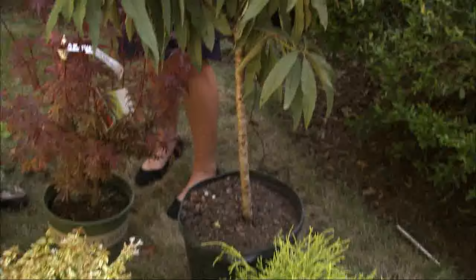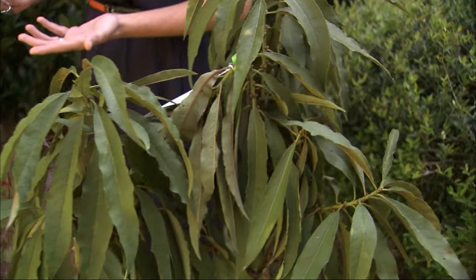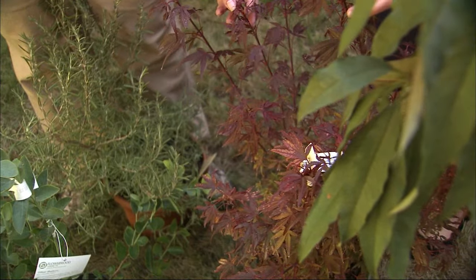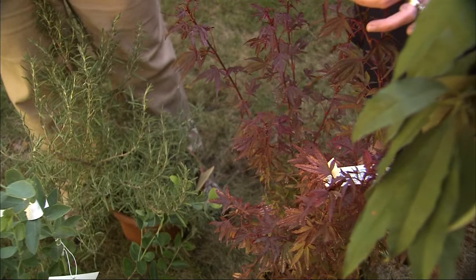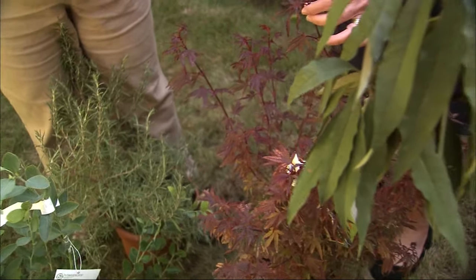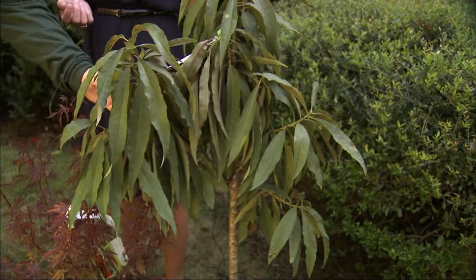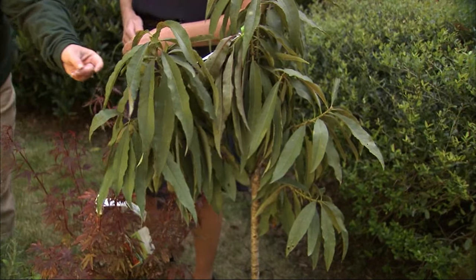Then trees — I love fall color, and one of the best trees for fall color are the Japanese maples. You can see it's red, really nice purpley red, and it will get more intense as we get cooler. And next to you, a peach tree. We're known for peaches. This is a really pretty peach and it also has great fall color.